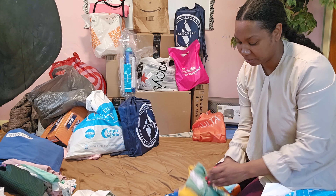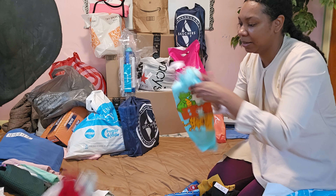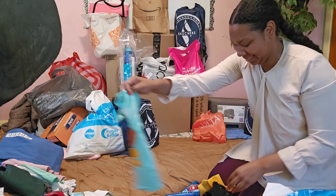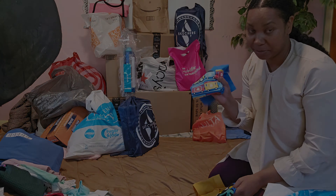I'm not going to unfold them all — just giving myself extra work. He has a lot of tees, we got him a lot.